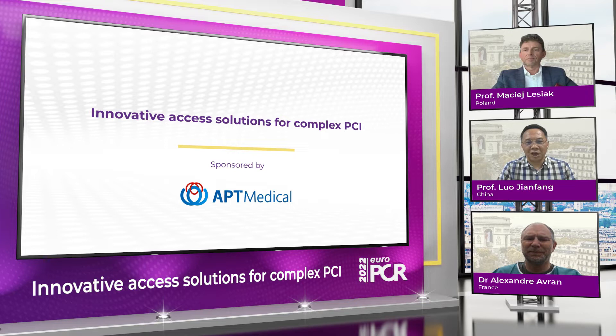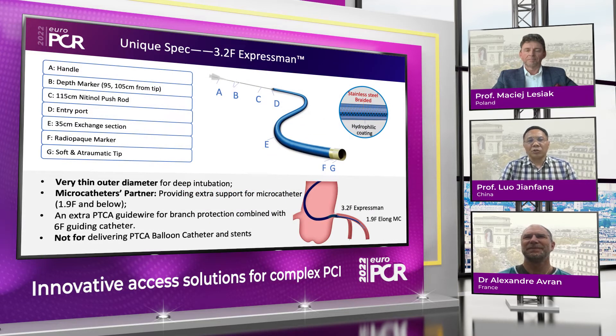Thank you for inviting me to EuroPCR. So here is our 3.2 French Expressman guiding extension catheter. That catheter has a very thin outer diameter for deep intubation, and it's actually a micro catheter partner, providing extra support for micro catheters of 1.8, 1.9 French and even below. It's a real small guiding extension catheter, and because of its small profile, it can provide extra wire for branch protection combined with a 6 French guiding catheter. However, the low profile is not ideal for delivering balloon catheters or stents, so pay attention to that.